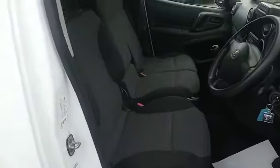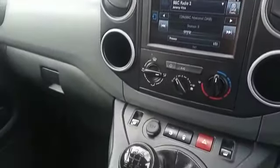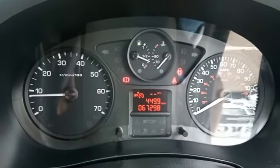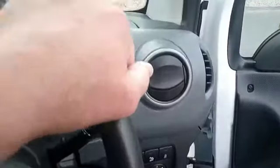Let me show you inside. The vehicle has three seats. You have a five-speed gearbox, DAB radio, Bluetooth for your phone, air conditioning, and the vehicle has got 67,000 miles. You've got cruise control and controls for your radio, electric mirrors and electric windows.